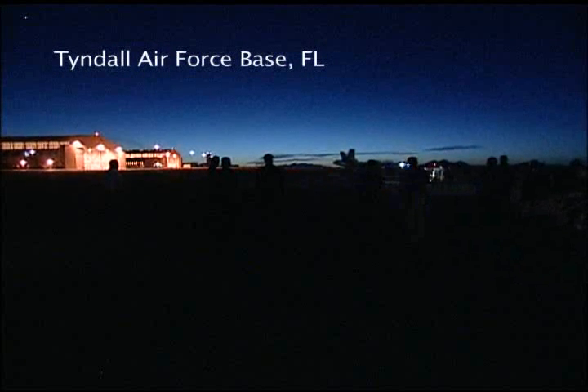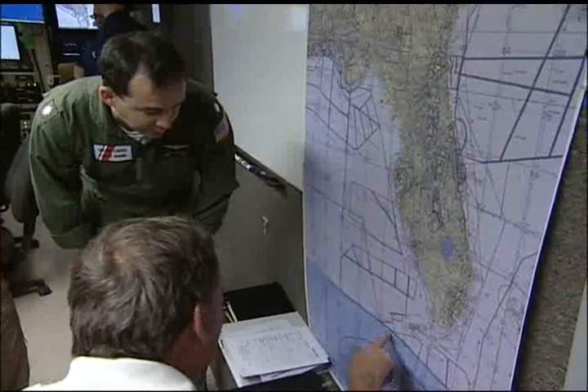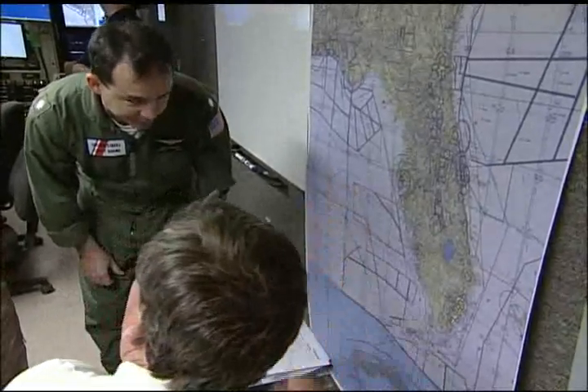Tyndall Air Force Base, Florida. As darkness approaches, technicians from U.S. Customs and Border Protection's Air and Marine Forces complete preparations for the launch of a revolutionary aircraft. Meanwhile, CBP air and marine pilots prepare to fly the mission 1,500 miles away near Fort Huachuca, Arizona.